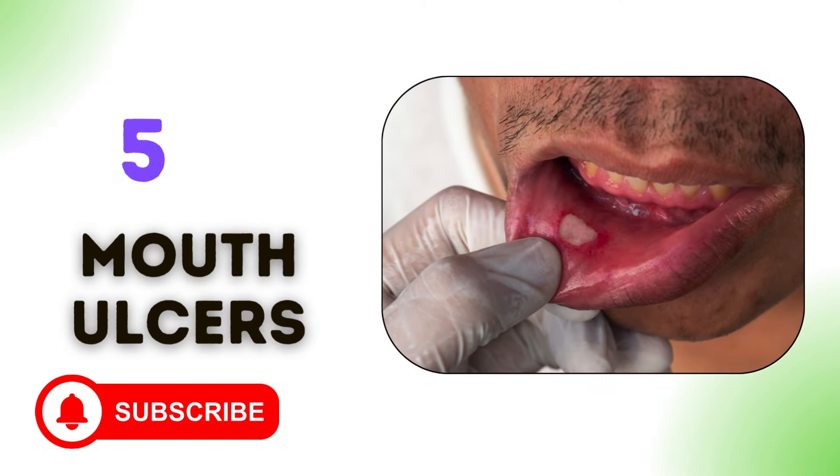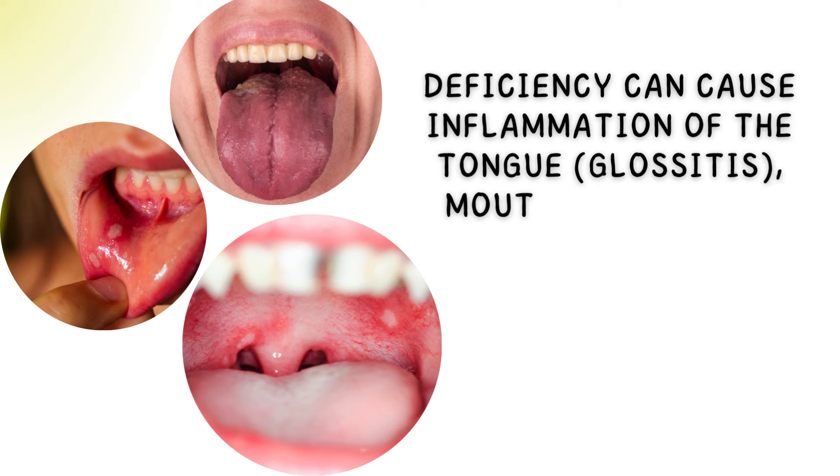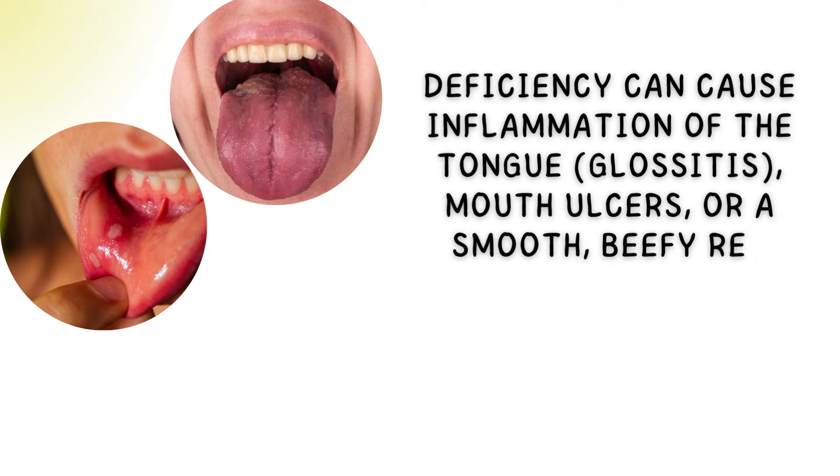5. Mouth ulcers. Deficiency can cause inflammation of the tongue, glossitis, mouth ulcers, or a smooth, beefy red tongue.